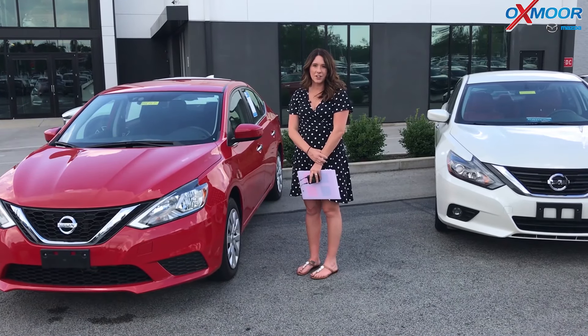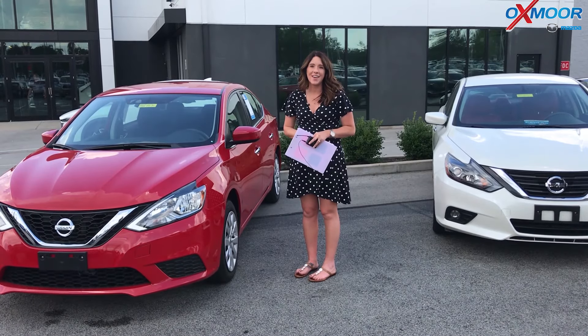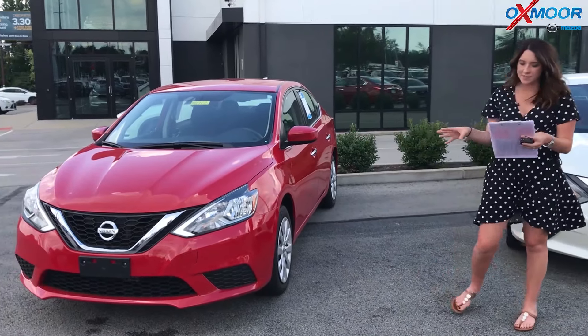Hey everyone, it's Gabrielle with the Oxmoor Auto Group. I'm here today at Oxmoor Mazda for our Facebook Used Vehicles of the Week. This week we have three pre-owned Nissans we want to share with you guys. Let's go over some information on this first one.